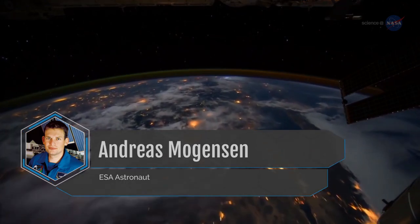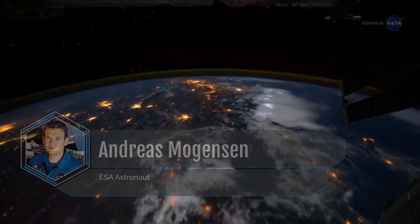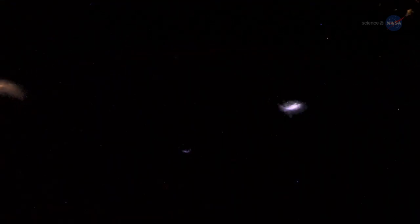In 2015, European Space Agency, or ESA, astronaut Andreas Mogensen was on board the International Space Station, or ISS, photographing the tops of thunderstorms from Earth orbit. And he saw something very interesting indeed: blue jets.